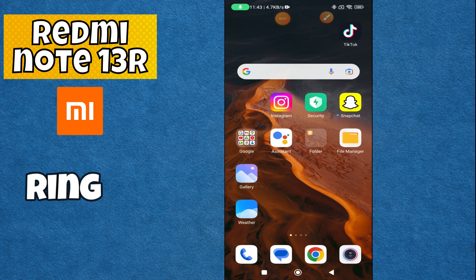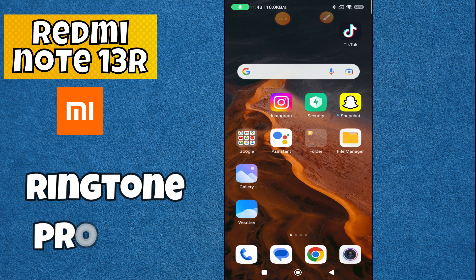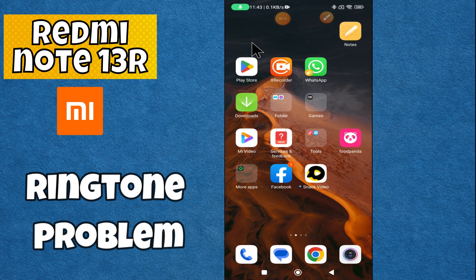Hi everyone, in today's video I'll tell you how to fix the ringtone problem in your device, Redmi Note 13r. If the ringer is not working in this device, I'm going to show you how to fix this issue.